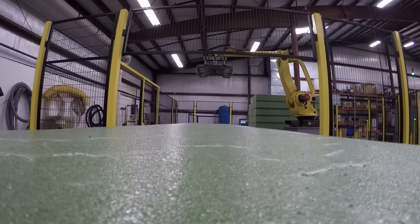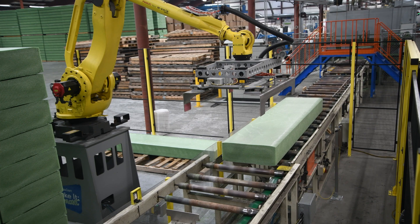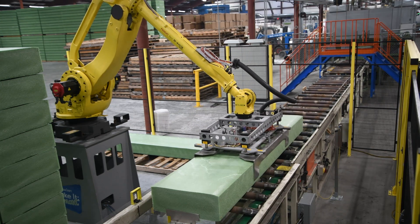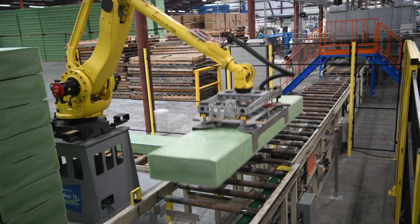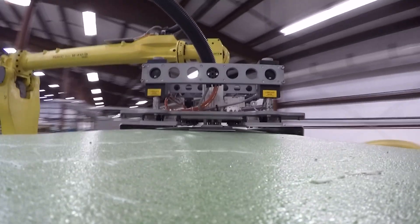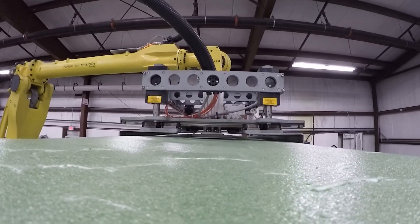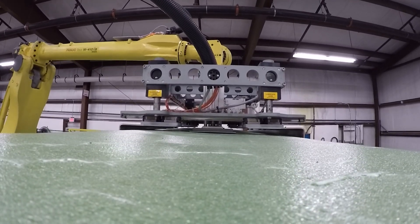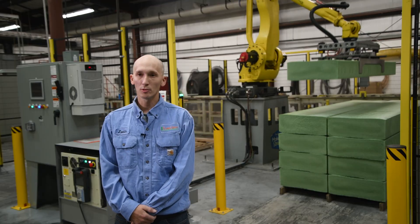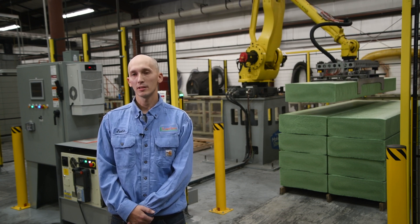Inspired by the success of the first project, Floracraft collaborated with Brenton to install a robotic palletizer on its extrusion line to stack raw materials that measure 8 inches tall, 24 inches wide, and 108 inches long. Although not very heavy, these large, awkward-sized billets of foam were difficult to handle. This used to be a hard position on employees ergonomics-wise, as billets are awkward to pick up. The palletizing robots made it much, much easier picking up the billets.